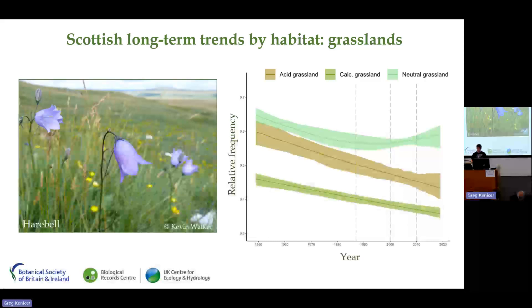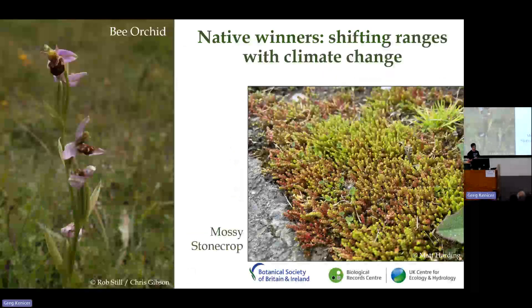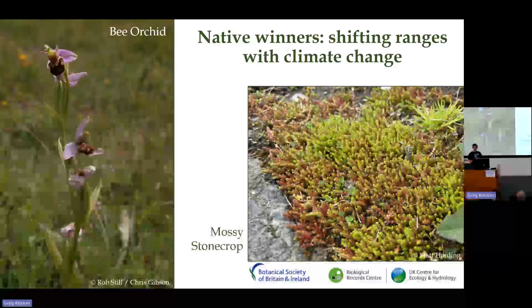Harebell itself has undergone moderate to strong long-term declines. Interestingly, neutral grassland species appear to have suffered to a slightly lesser extent, possibly because fewer species are solely restricted to those habitats, and the creation of wildflower meadows may also have played a part in the recent trend stabilization.